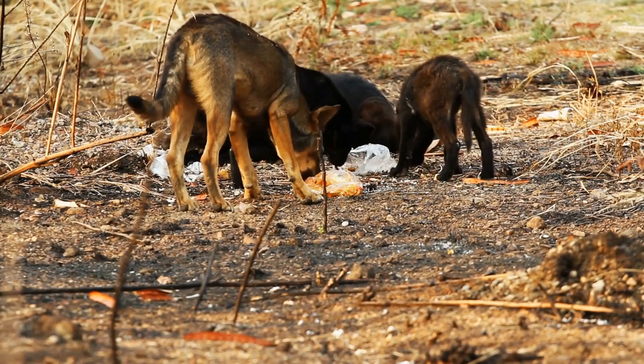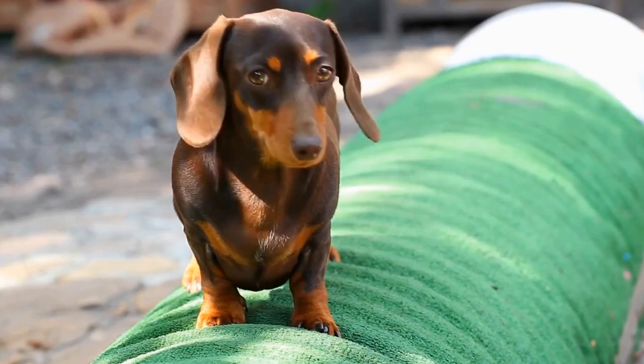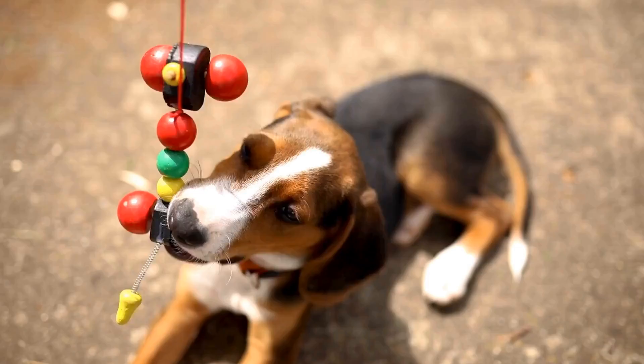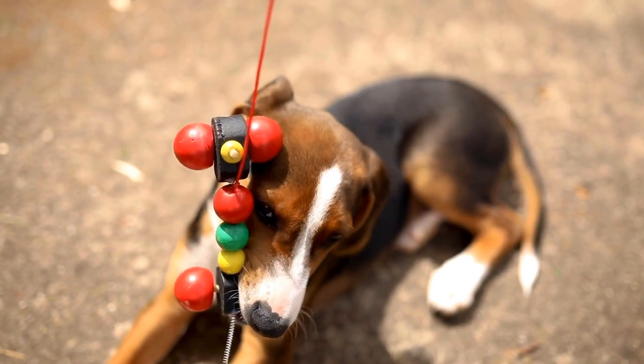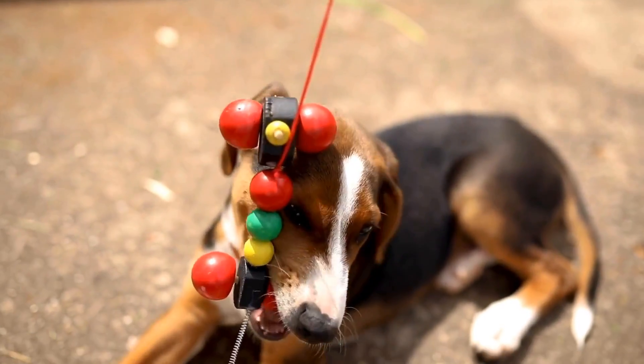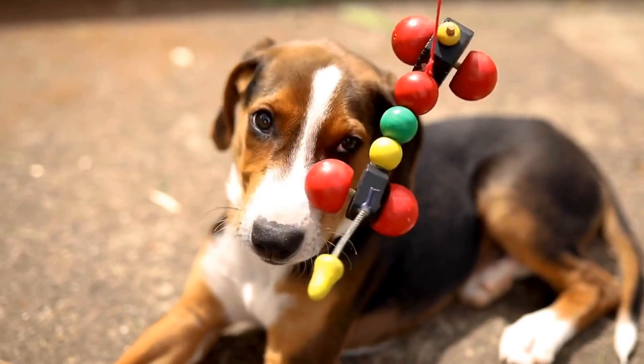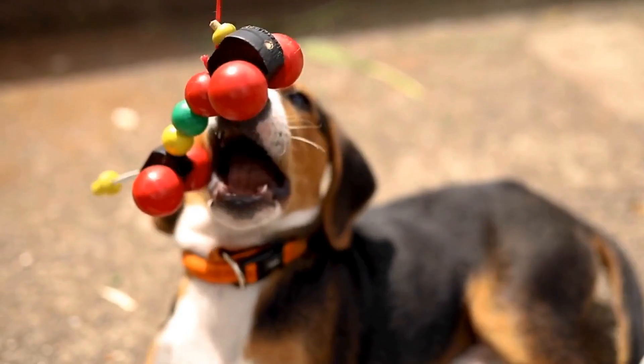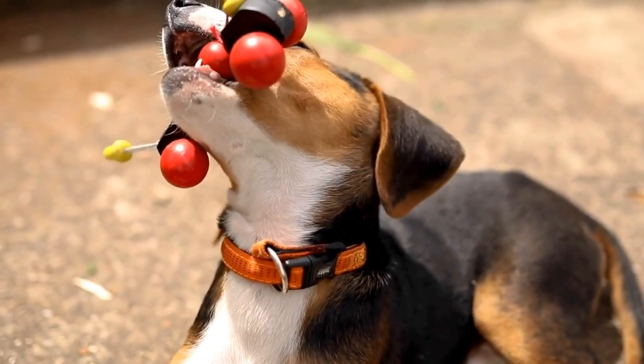One: identify the trigger. The first step in addressing this behavior is to understand what triggers your dog's barking. Is it a specific angle of light that reflects onto the window? Is it movement outside that creates the reflection? Observe your dog and try to pinpoint the exact trigger so you can come up with an effective solution.